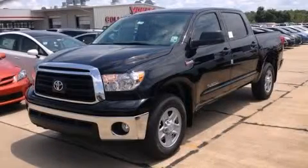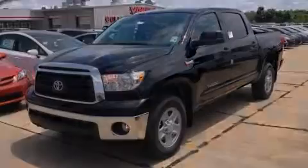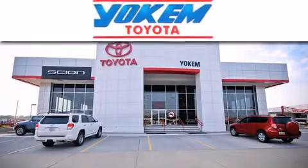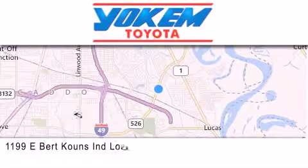Please call today to reserve this vehicle for a test drive. Yokem Toyota is conveniently located at 1199 East Bert Kouns in Shreveport. Our goal is to exceed all of your expectations to ensure that you'll return for future visits.